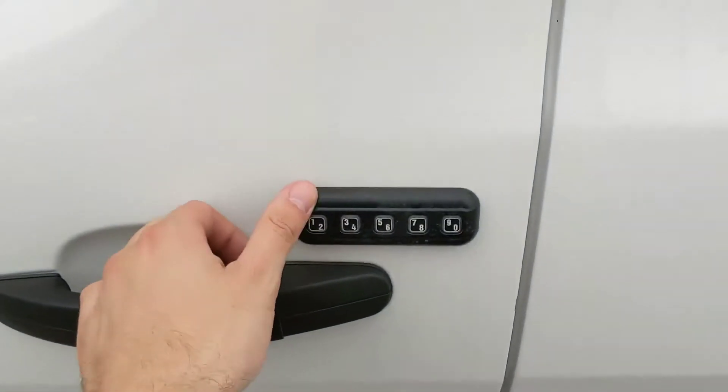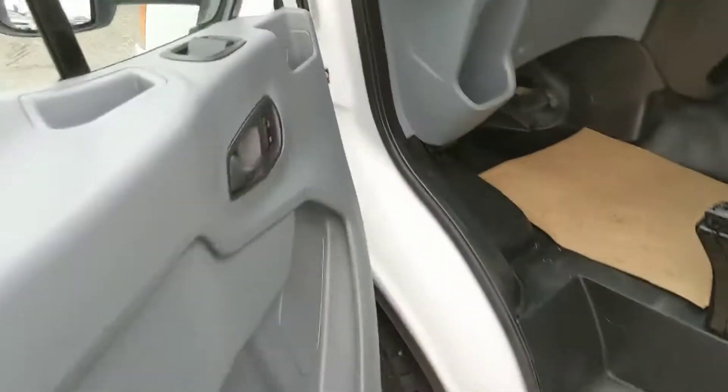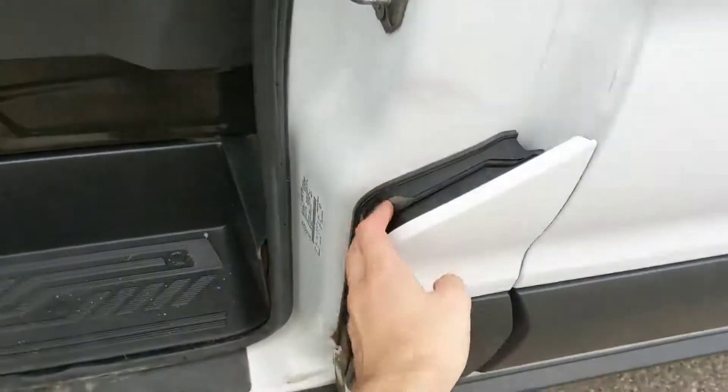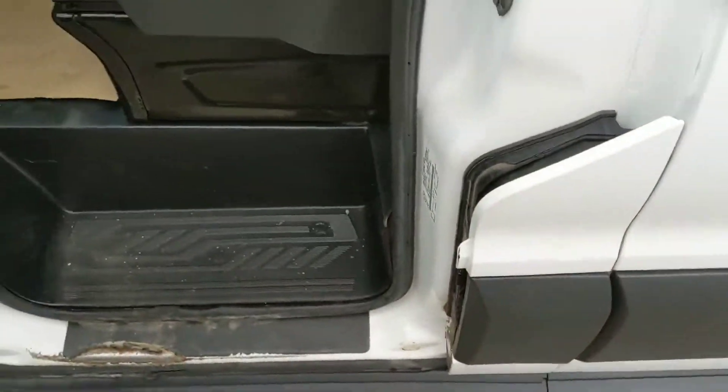Outside you do have a keyless entry pad for ease of access, and looking in you have power windows and power locks. And here you have your fuel cap, nice and hidden.